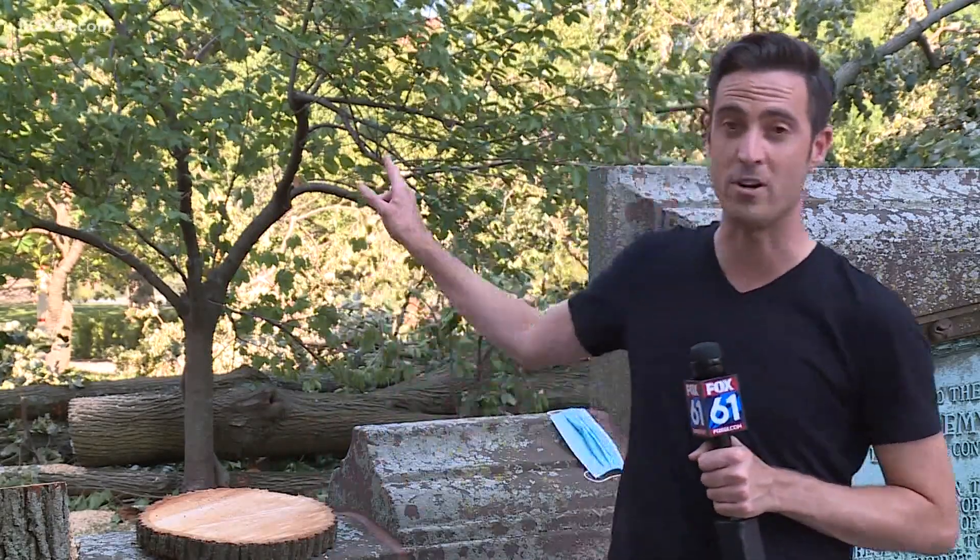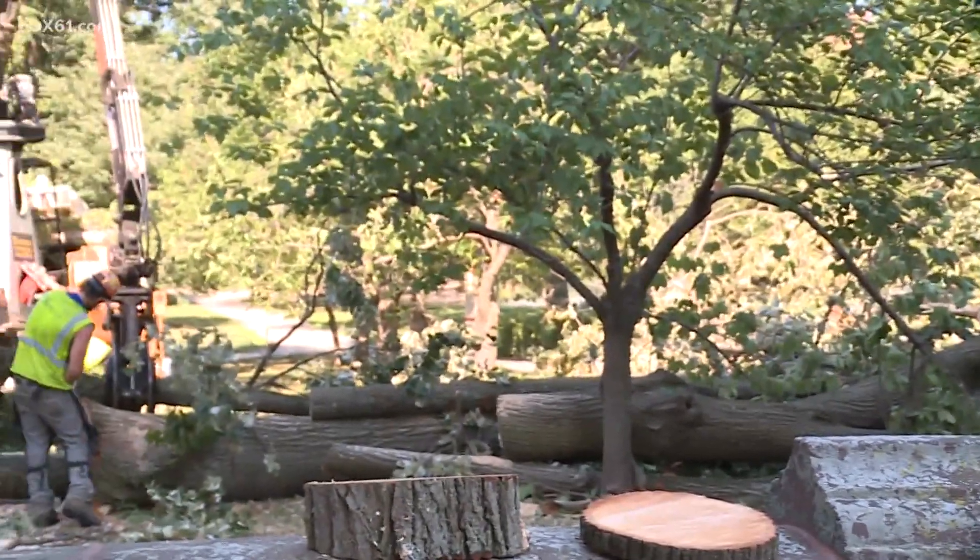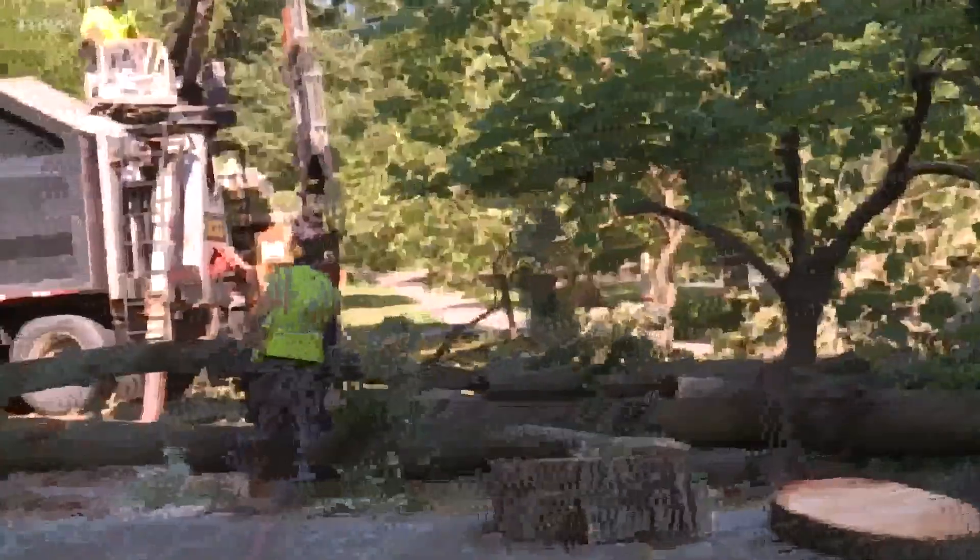Hartford's Bushnell Park, one area hit especially hard by the storm. When you take a look off in this direction, you can see this 100-year-old tree came down in the storm. The Silver Linden — a massive, massive piece at the entrance of this park.